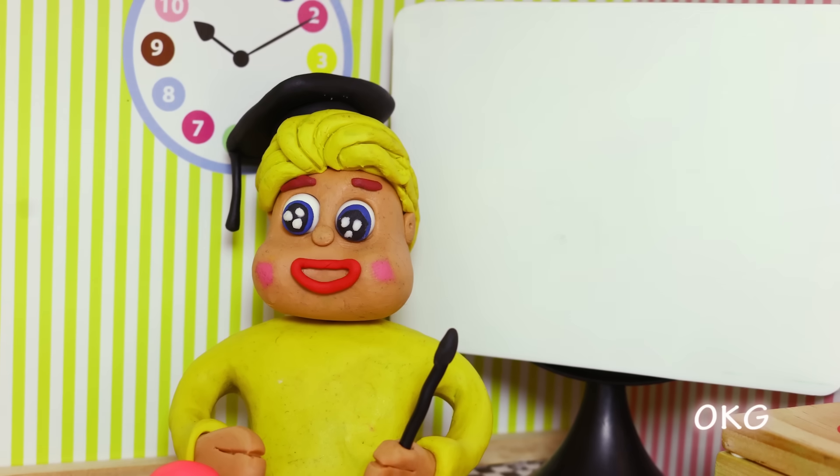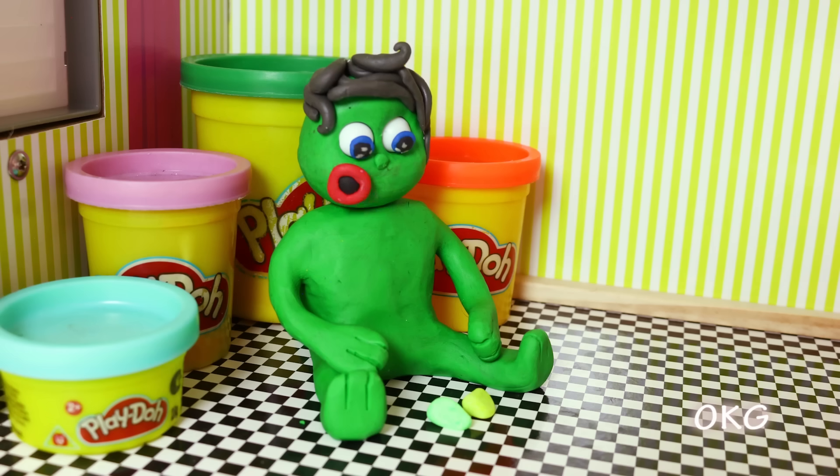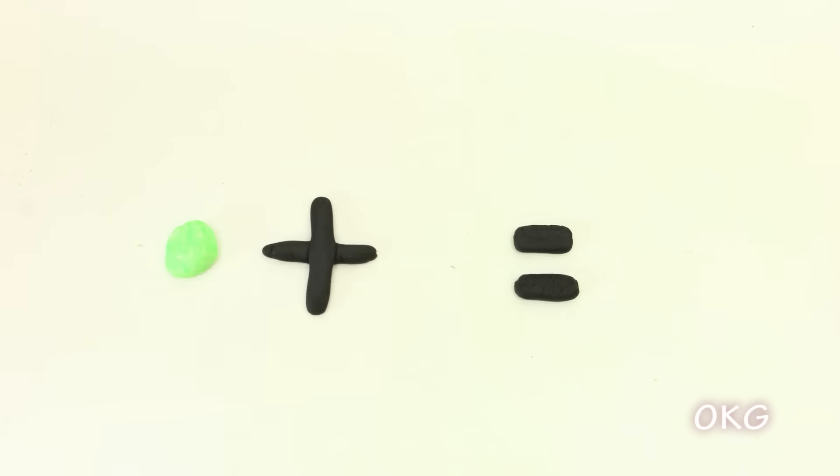This is your first assignment. 1 plus 1 equals what? 1 plus 1 equals 2.